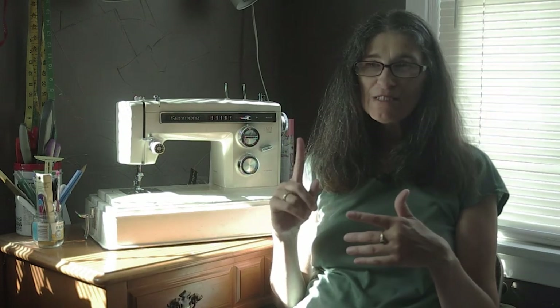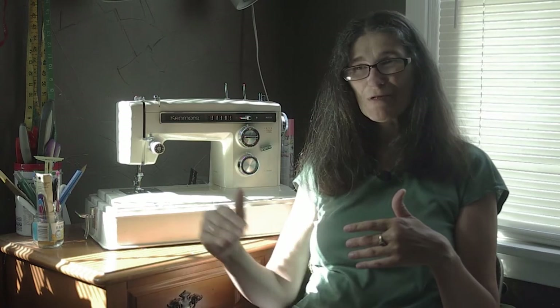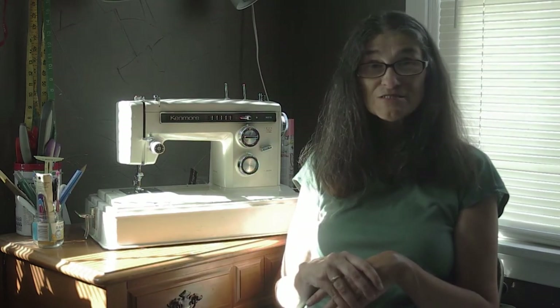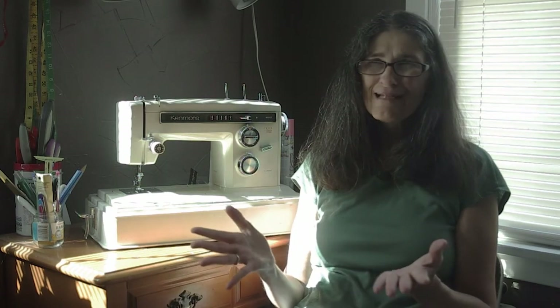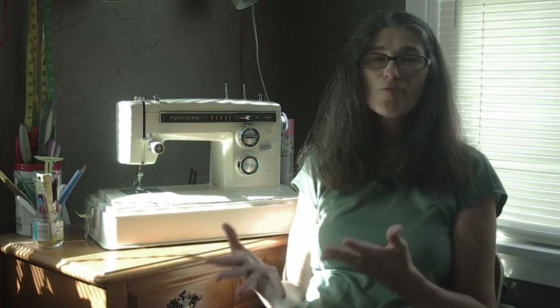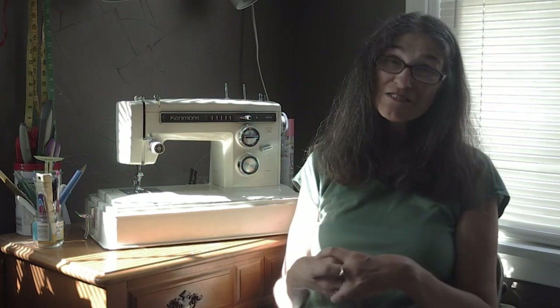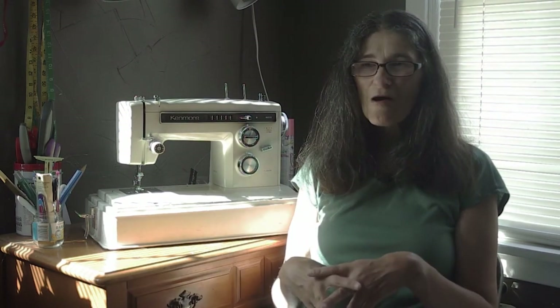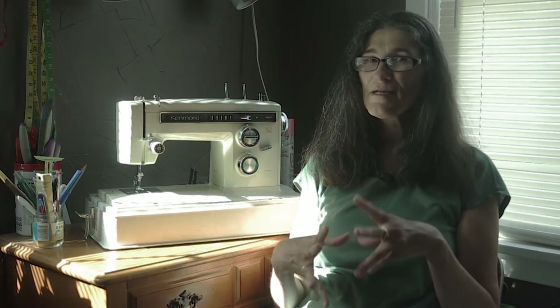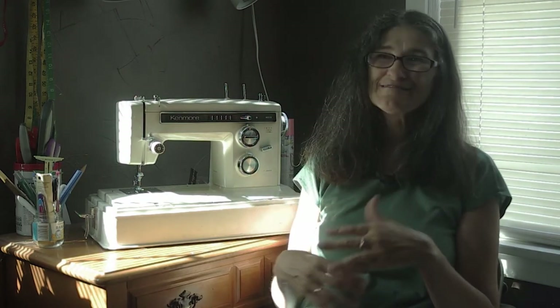Sometimes half the class period was spent waiting in line for the teacher's help when you were stuck on something, so the last thing I wanted was machine problems too. I always tried to get the Vikings. Then I'd go home and sew on my Kenmore and have issues, and I'd just think, 'One day I'm gonna have a Viking.'